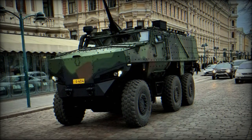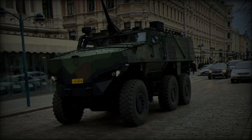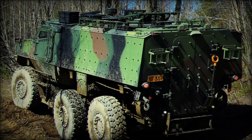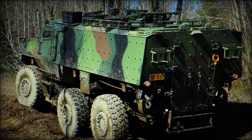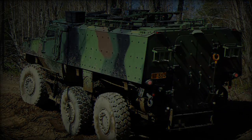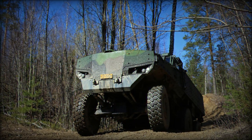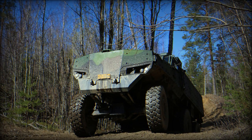Powered by a 6.7-liter Cummins multifuel engine, it offers between 285 and 450 horsepower depending on the configuration, and reaches a top speed of 110 kilometers per hour, making it highly capable for its size.